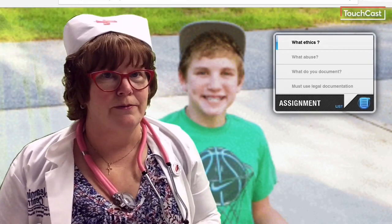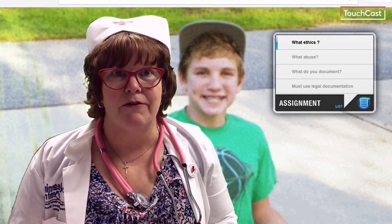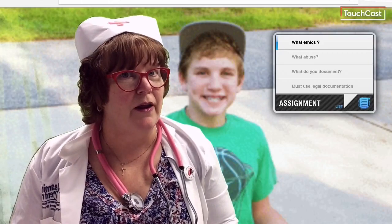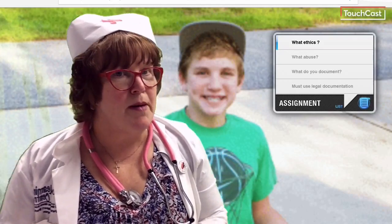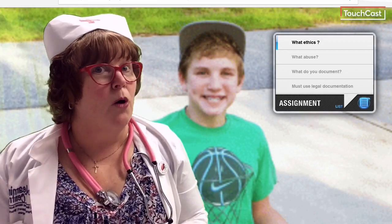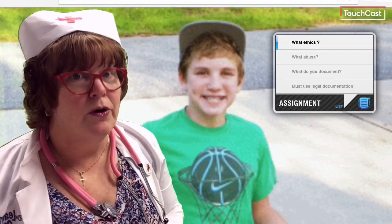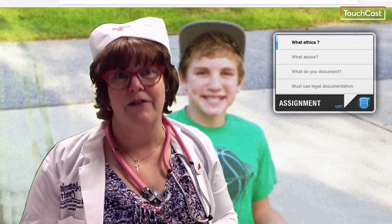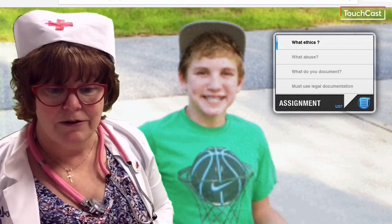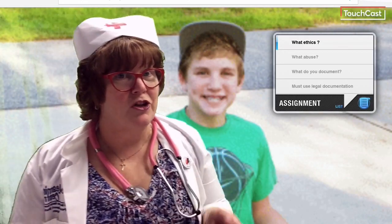What's a person to do? Remember, we've looked at healthcare ethics. One of them we looked at was confidentiality — do you tell anyone, or do you keep it a secret? Also remember justice, non-maleficence, and beneficence. And also make sure that you maintain that relationship with Rick.